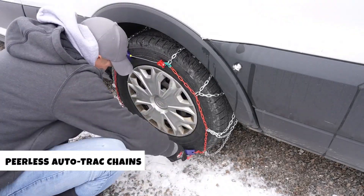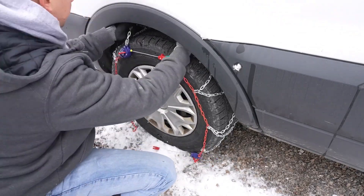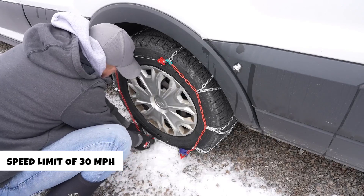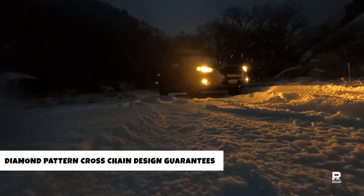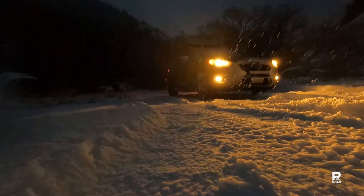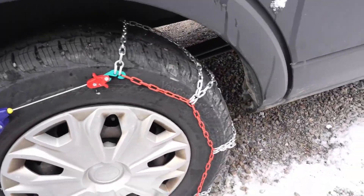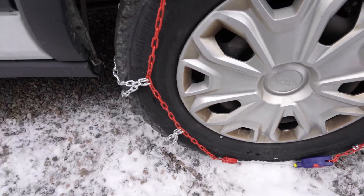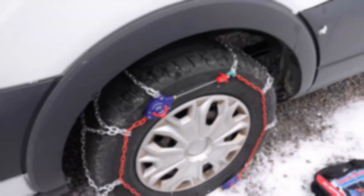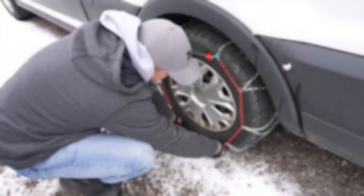Cruise confidently with the Peerless Autotrack chains, but remember to adhere to the recommended speed limit of 30 miles per hour when these chains are in use. The diamond pattern cross-chain design guarantees a smooth ride and unrivaled traction, keeping you in control even on the roughest terrain. Always ensure proper fitting before actual use, as it may be influenced by factors such as tire age, manufacturer, or tread type. Elevate your off-road experience with these Peerless Autotrack chains by Security Chain.